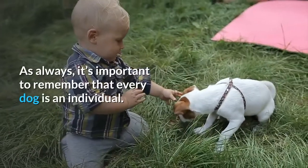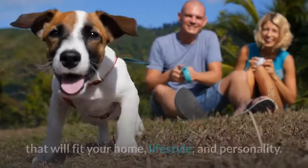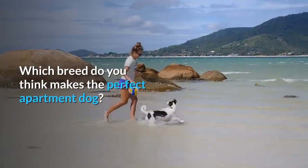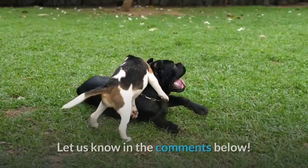As always, it's important to remember that every dog is an individual. Do your research carefully and be sure to pick a pet that will fit your home, lifestyle, and personality. Which breed do you think makes the perfect apartment dog? Should any other pups make it on our list? Let us know in the comments below.